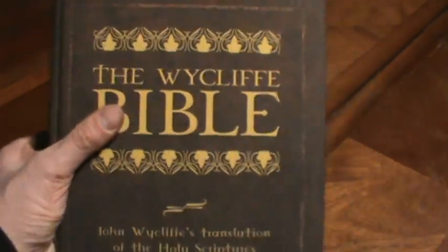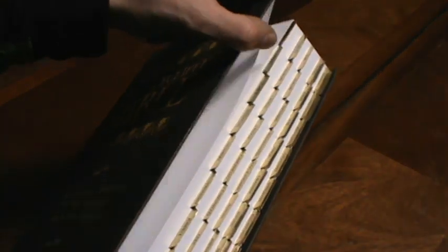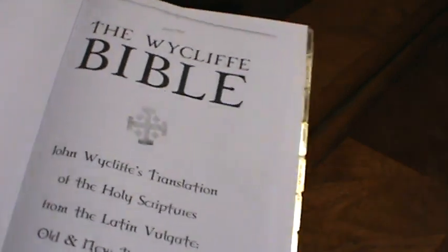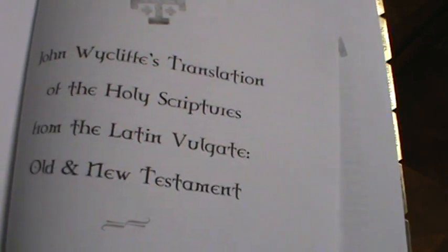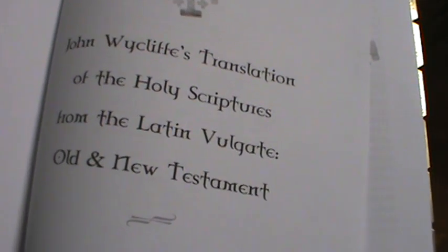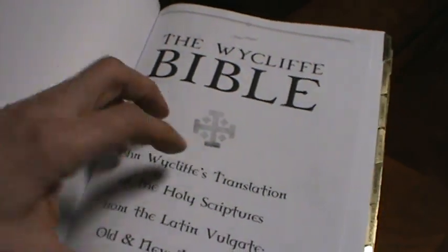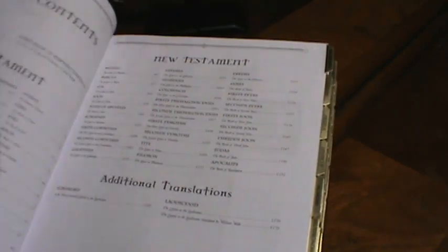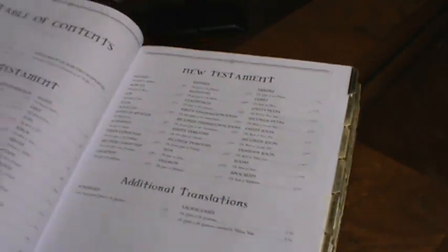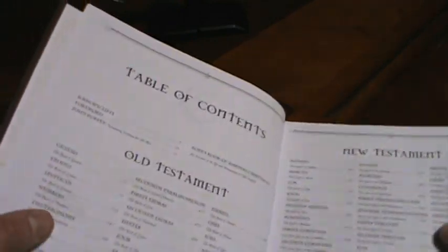All right, so let's open it up. We've got the Wycliffe Bible — John Wycliffe's translation of the Holy Scriptures from the Latin Vulgate, Old and New Testament. I enjoy these old Bibles. This is interesting too because it's kept the old spelling of the books of the Bible.